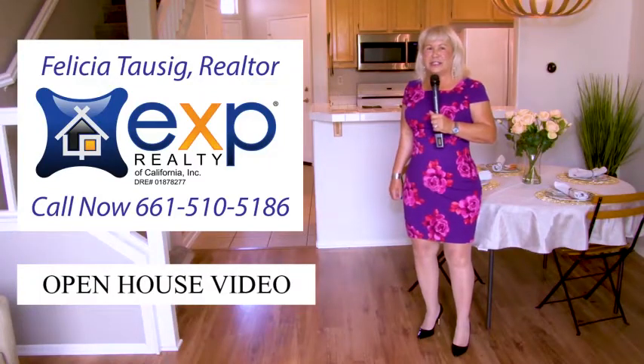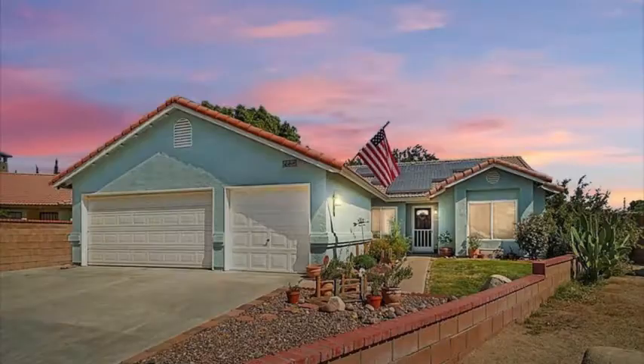Hi, I'm Felicia Tosig, your real estate resource, bringing you home. Welcome to my open house video. This single-story home is on a cul-de-sac.